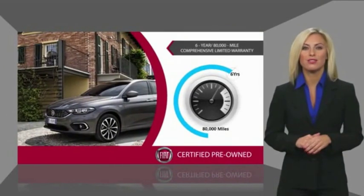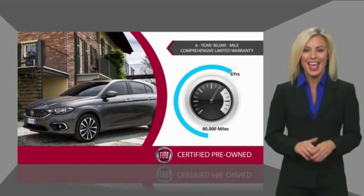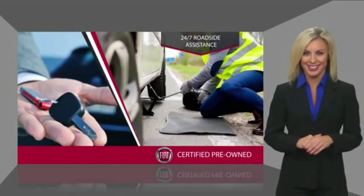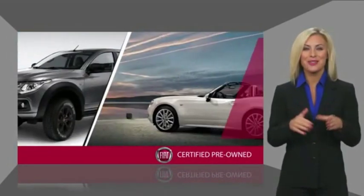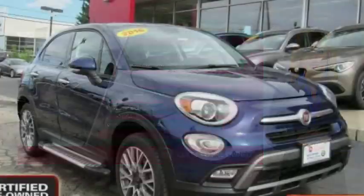The Fiat certified pre-driven program comes with a comprehensive, limited warranty and 24-hour roadside assistance. Stop by your local Fiat dealer today to learn more about their certified pre-driven program.